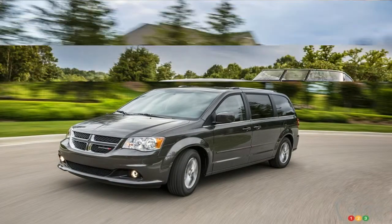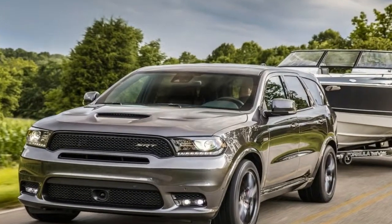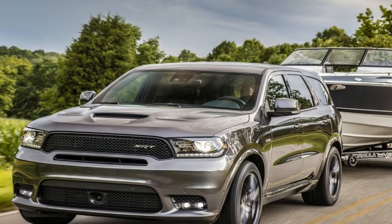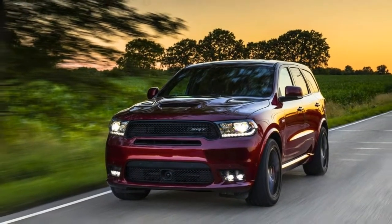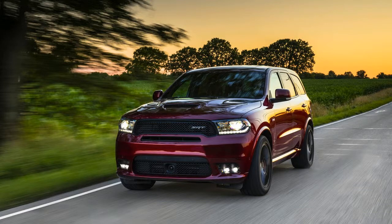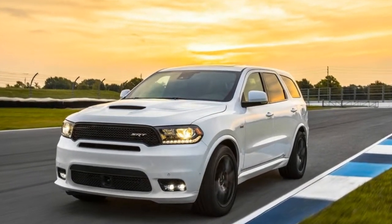Engine options for the current generation have been limited to a 3.6-litre Pentastar and Dodge's 5.7-litre Hemi, but that is about to change now that Dodge is introducing the Durango SRT, which includes an even sportier exterior and interior package to go with a 6.4-litre Hemi.